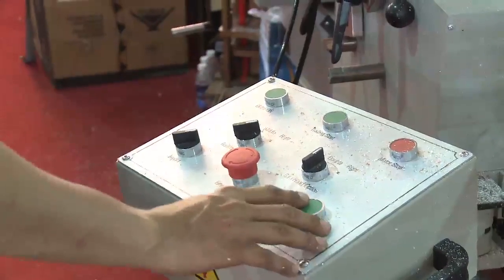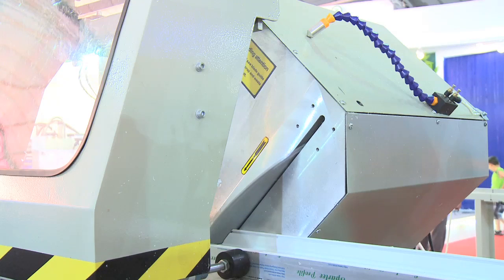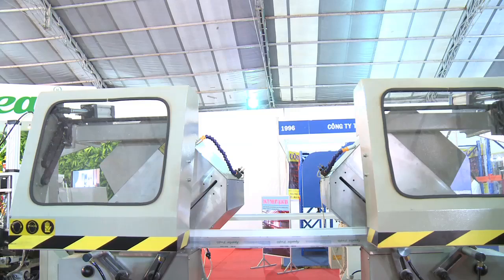Máy cắt profile 2 đầu: với tính năng cắt liên hoàn, máy cắt có thể cho ra hàng loạt các sản phẩm giống nhau và đạt độ chính xác cao. Ngoài ra, máy còn tạo ra đường cắt cho các góc độ khác nhau.